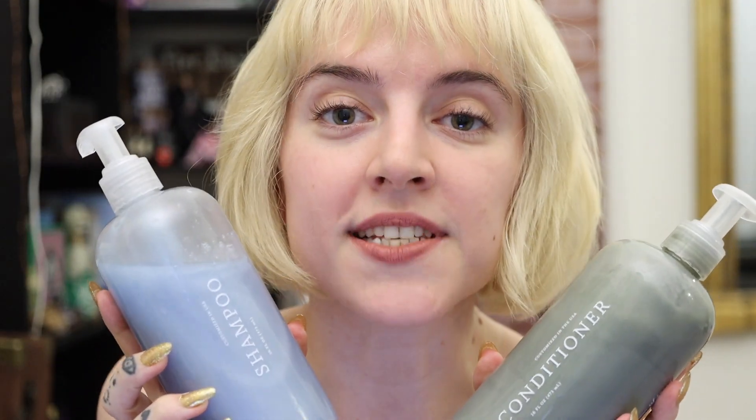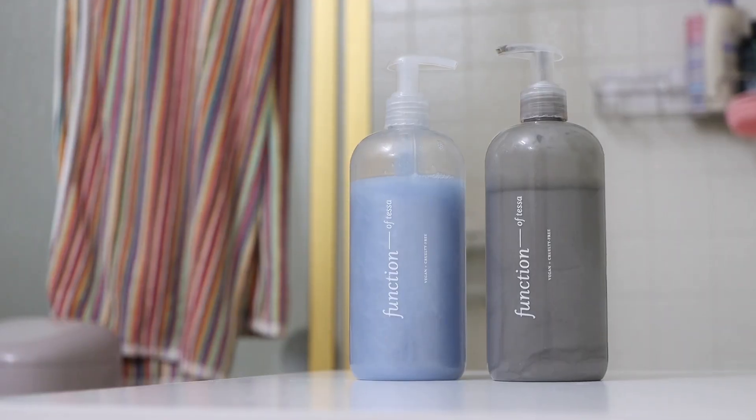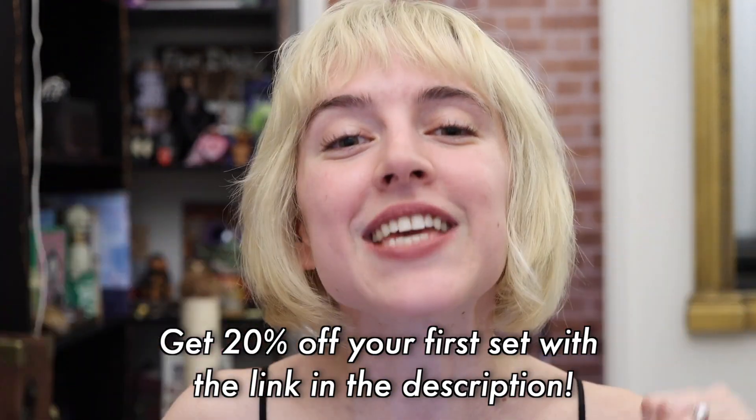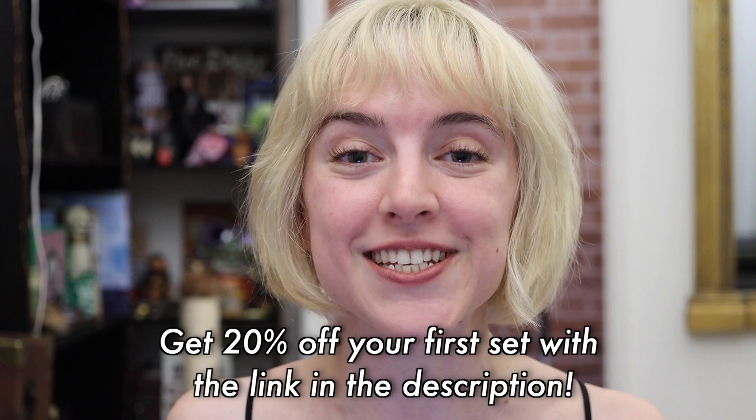And I love Function of Beauty because they have clean ingredients, and it's 100% vegan and cruelty-free. My hair doesn't feel as dry and brittle as it was before. I'm honestly surprised that it's been working so well, because bleached hair is so tough to work with. I also got to customize the fragrance, colors, and name of my products — it says Function of Tessa. So if you click the link in my description box below, you can get 20% off your first set.